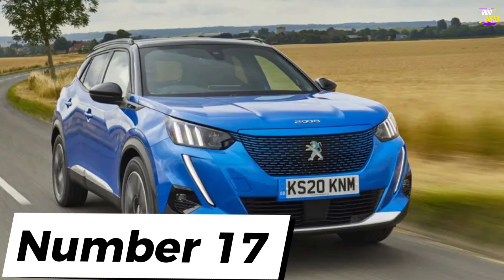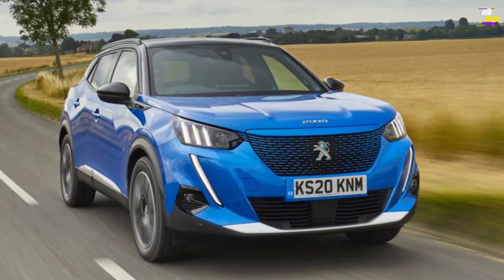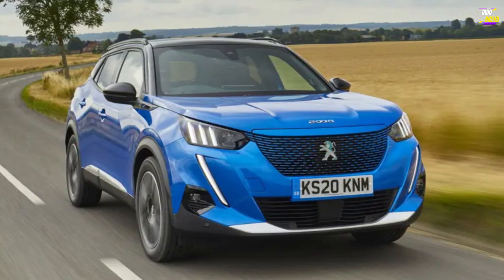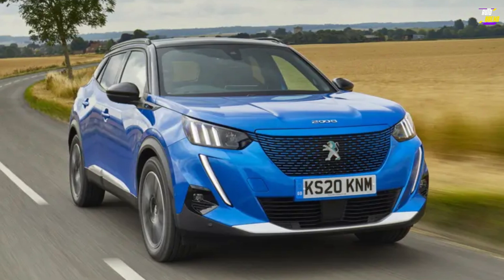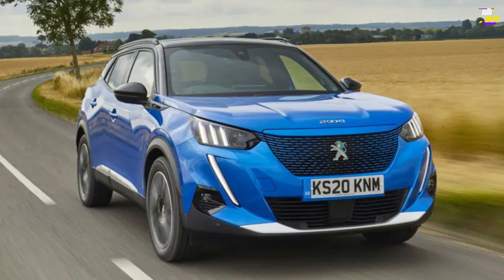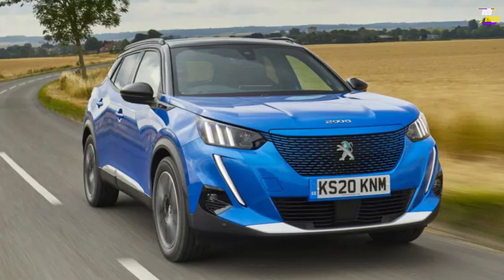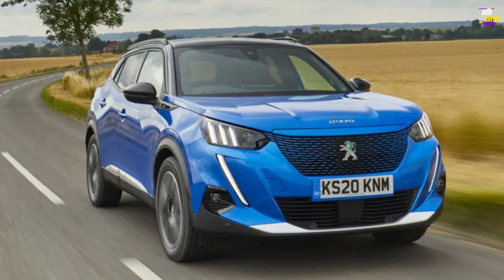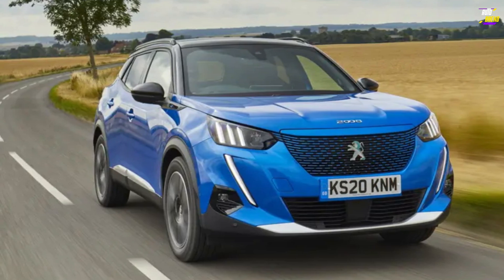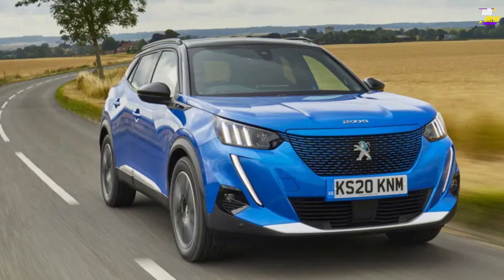Peugeot E-2008. With its second attempt, Peugeot has truly transformed the 2008 into an appealing vehicle in its own right. It now boasts a significantly more distinctive appearance compared to its predecessor, as if it were designed separately from the base car, in contrast to the previous version which resembled an enlarged copy of the 208. Furthermore, with its combination of cutting-edge 3D instrument dials and electric power, it exudes a futuristic vibe without falling into any Back to the Future Part 2 cheesiness.